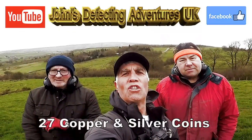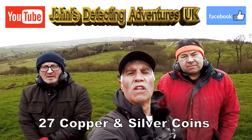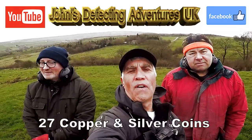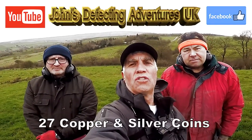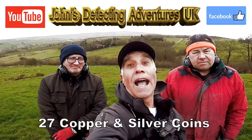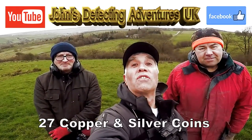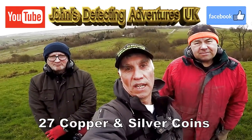Welcome to George's Metal Detecting Adventures. Here we are on a new permission, new fields that we've been told by the farmer that loads of detectorists have been on, but we — the Equinox Kings and Mick Deus — are gonna see if there's anything else out of here for today.